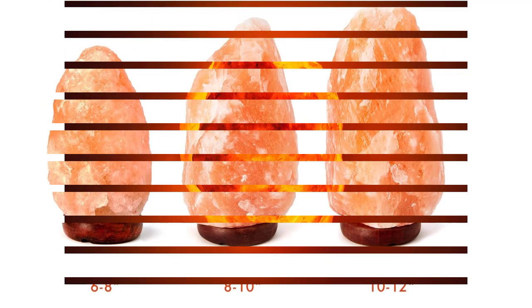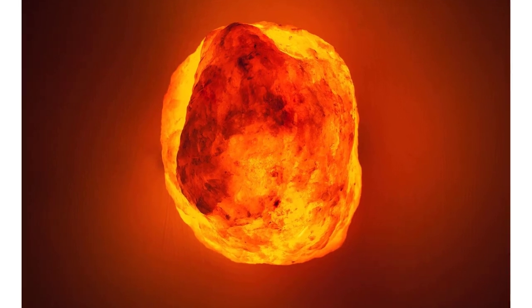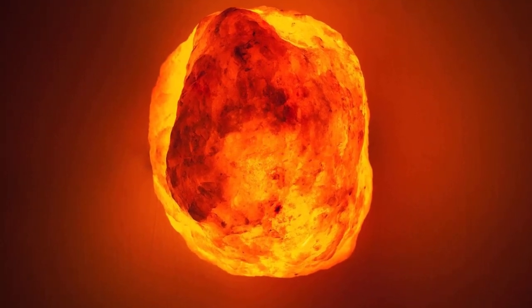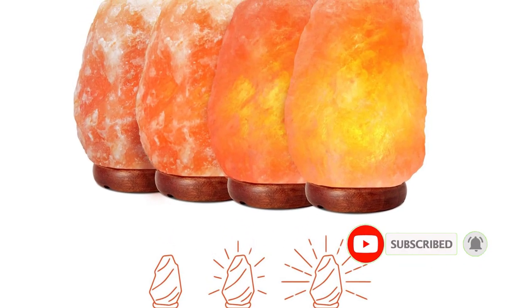One of the distinct features of this Himalayan salt lamp is that each product comes with a unique and distinct shape that is different from the others. The salt lamp measures 6 to 8 inches tall and weighs 4 to 7 pounds. These lamps come fully assembled and you can start using them right out of the package.